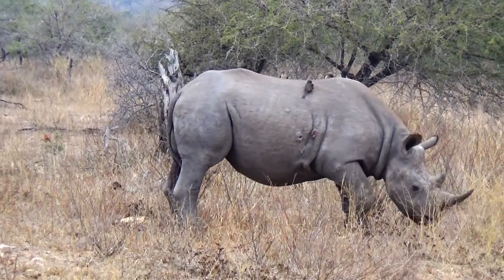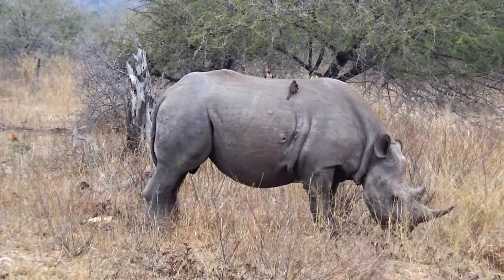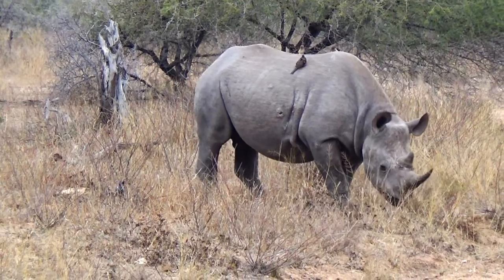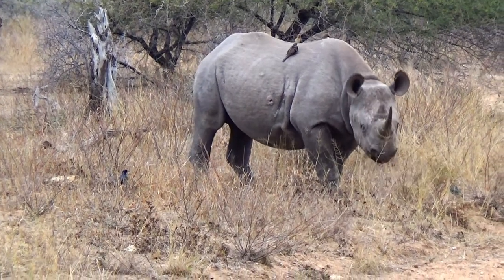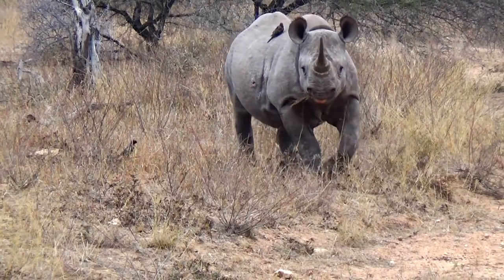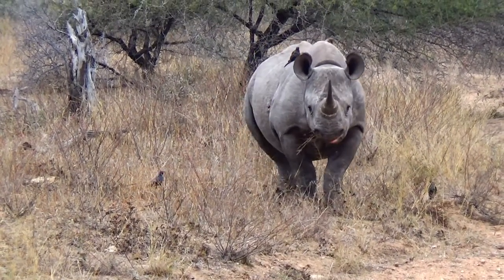The patches on the side of this rhino are caused by parasitic worms carried by flies. Bulls can be identified by shorter but thicker horns and a thick fold of skin between the back hind legs. This rhino here is a male.